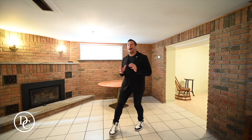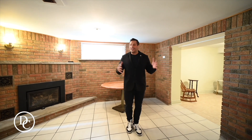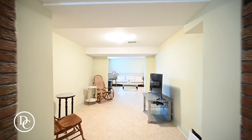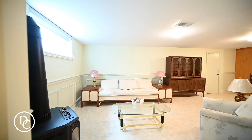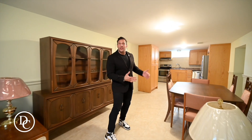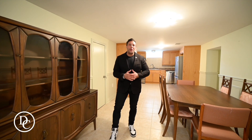This basement is absolutely huge — that's why I say it's perfect for an apartment or maybe an in-law suite. You have a couple of seating areas here with a nice fireplace, you can have your TV or lounging area, and then there are two additional rooms back here. Check out this updated kitchen — it's gorgeous. This is where I see a ton of potential in this property: this huge basement with a potential basement apartment.